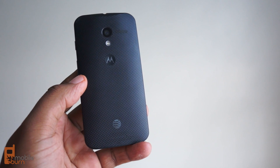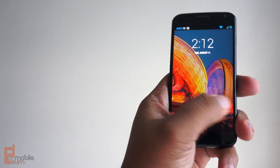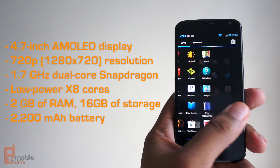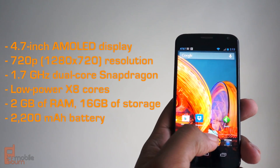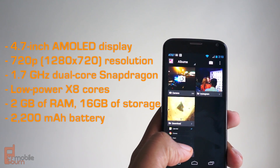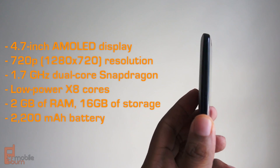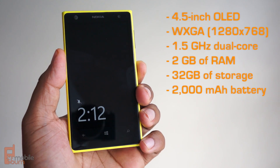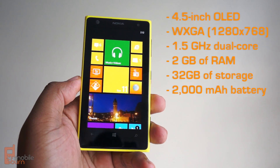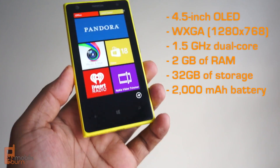The specs might surprise you by the way they stack up against each other. Despite its smaller stature, the Moto X actually has a bigger screen than the Lumia 1020 — a 4.7-inch AMOLED display at 1280x720, so it's 720p. It also has a 1.7 gigahertz dual-core Snapdragon processor, a couple of low-power cores, 2 gigs of RAM, 16 gigabytes of storage, a 2,200 milliamp battery, and is 10.4 millimeters thin. The Lumia 1020 has a 4.5-inch OLED display at 1280x768 — WXGA resolution — 2 gigs of RAM, 32 gigabytes of internal storage, a 2,000 milliamp battery, and weighs 158 grams.